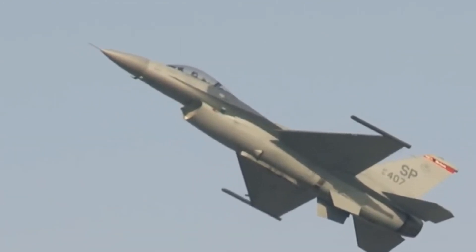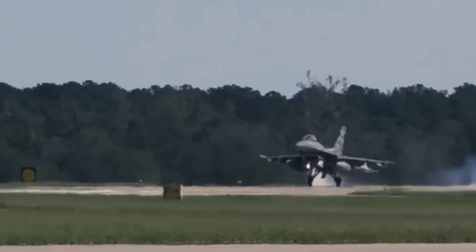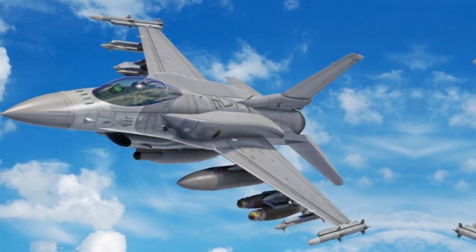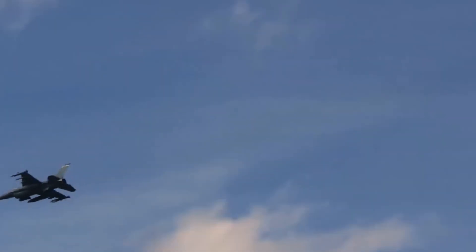Charting the future of the F-16 fighter involves a careful balance between evolution and the pursuit of potential successors. Upgrading existing variants with advanced avionics, stealth features, and improved engines is an ongoing effort to enhance performance and extend service life. The F-16V, for instance, showcases the aircraft's adaptability to modern challenges.